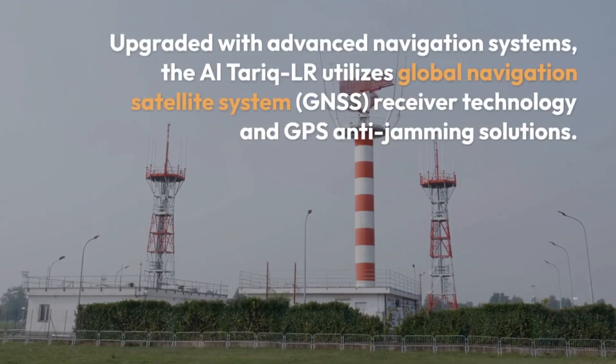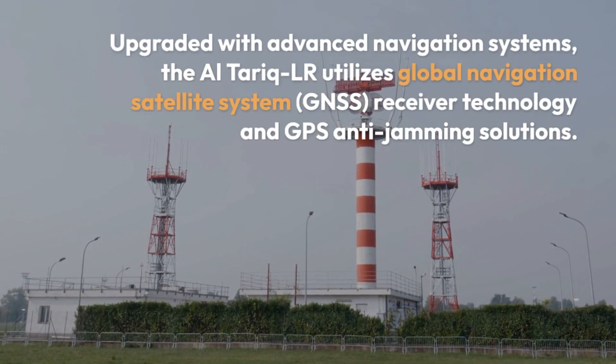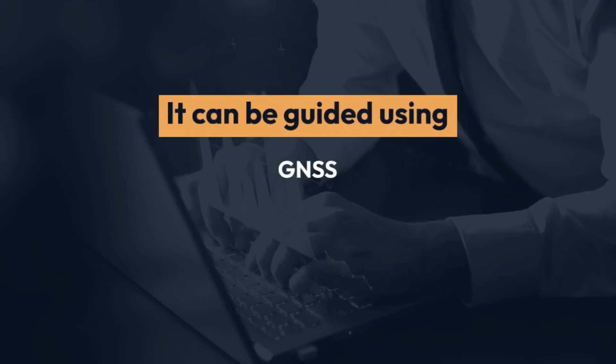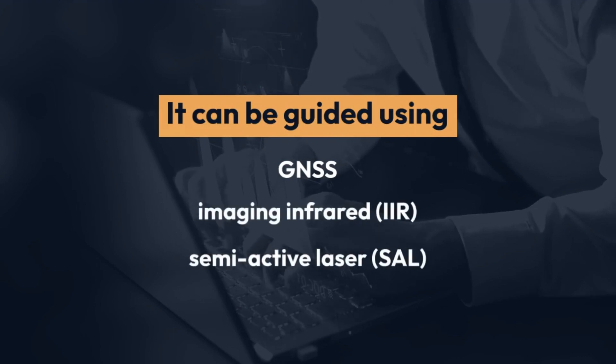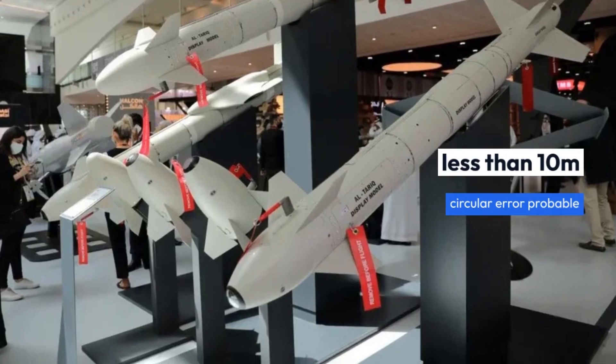Upgraded with advanced navigation systems, the Al-Tariq LR utilizes Global Navigation Satellite System (GNSS) receiver technology and GPS anti-jamming solutions. It can be guided using GNSS imaging infrared (IR) and semi-active laser (SAL), with less than 10 meters circular error probable.